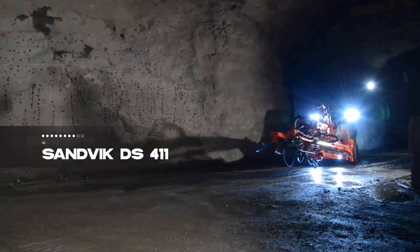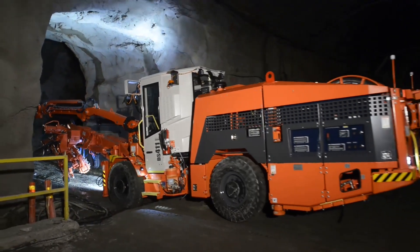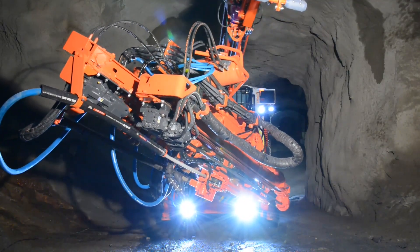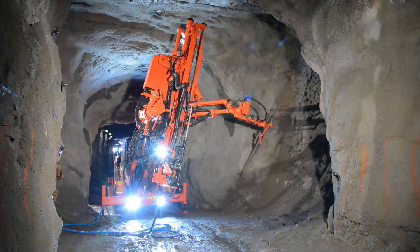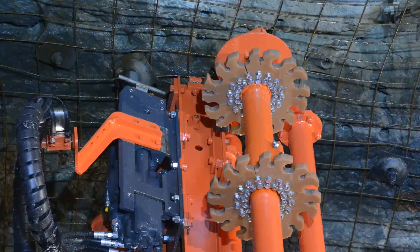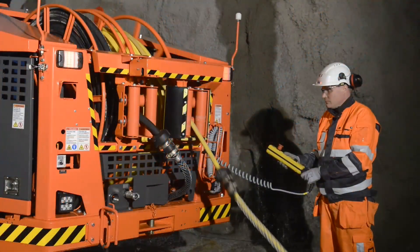Securing the third spot is the Sandvik DL-411, a rock drilling and reinforcement vehicle from Sweden. It excels in securing rock inside mines by installing metal bolts and meshes. Powered by an electric motor, it covers surfaces greater than 5.5 meters, featuring anti-crushing safety systems to protect operators. With a length of 12 meters, width of 3.9 meters, and weighing 23 tons, it reaches a speed of 16 kilometers per hour with 110 kilowatts of power.